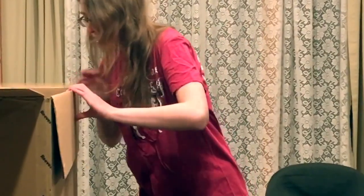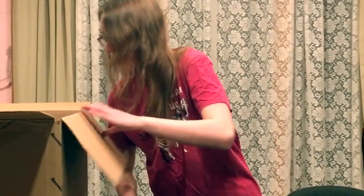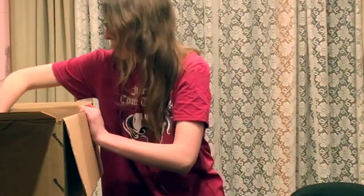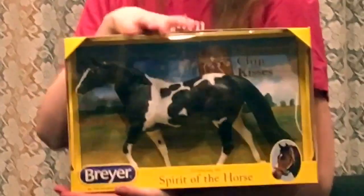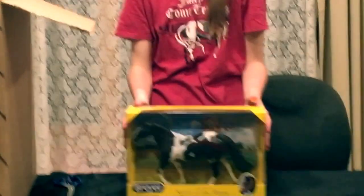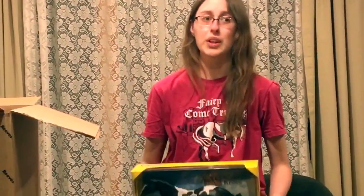It looks like we have a couple traditionals in here. Our next traditional is Chocolate Chip Kisses. We actually had the pleasure of meeting Chocolate Chip Kisses at Briar Fest a couple of years ago when he was there with his rider, Lauren. Really awesome pair.